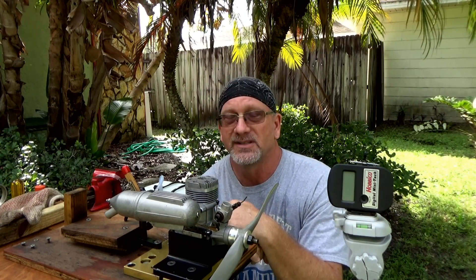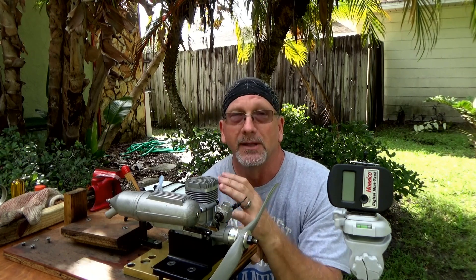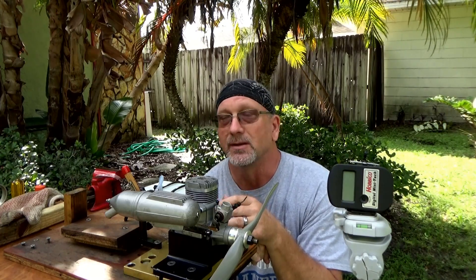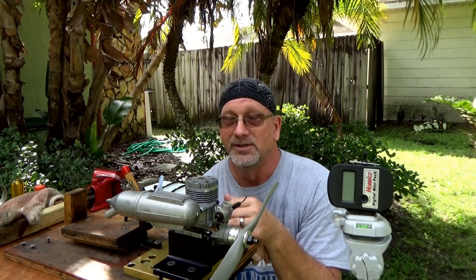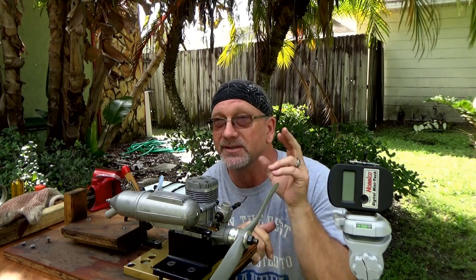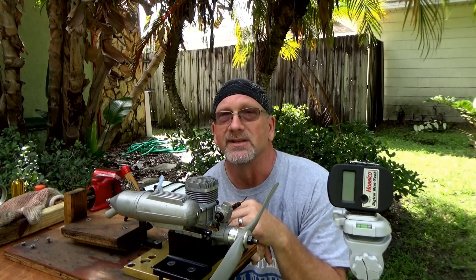So what I've got here first today is some Coolpower NV four-stroke fuel. Now don't be alarmed — just because it says four-stroke fuel doesn't mean you can't run it in a two-stroke engine, you can. This is 15% nitro fuel and it has 18% pure synthetic oil, which is basically what regular Coolpower is except regular Coolpower for two-strokes is only 17% oil.